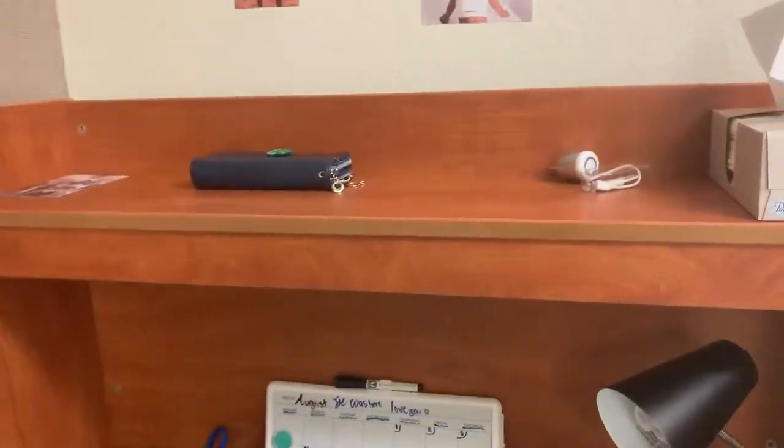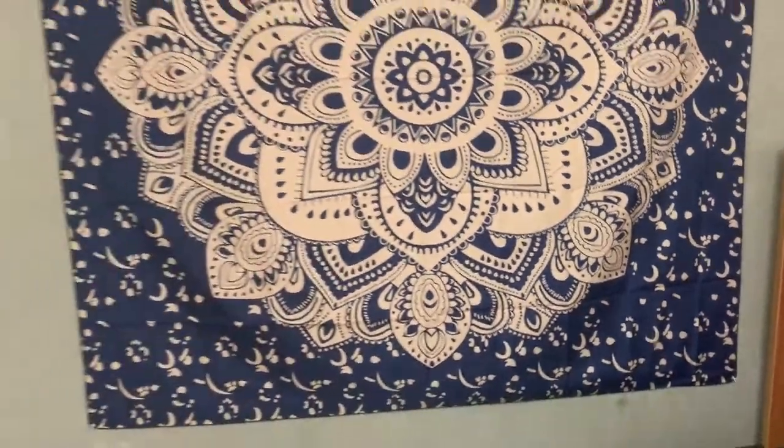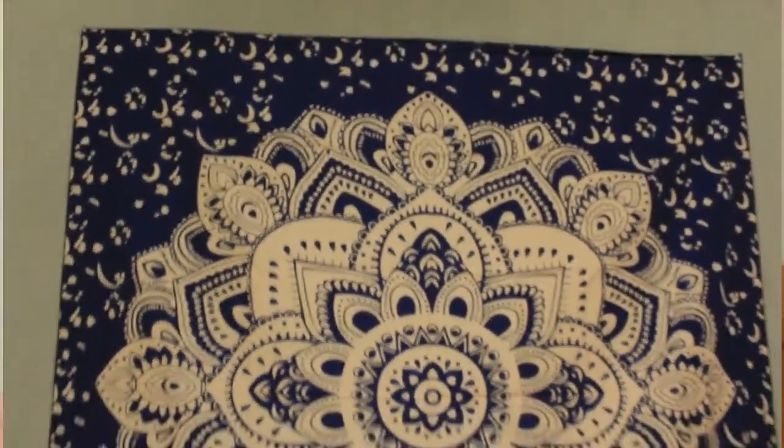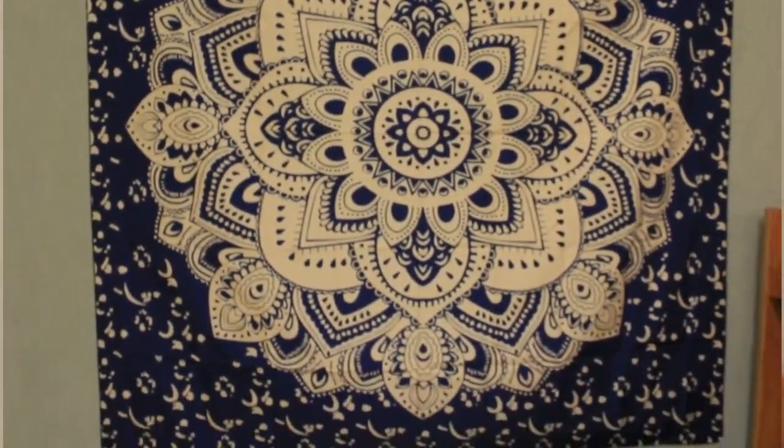I have my little photo wall, and then here's my tapestry. I actually got that from Walmart for $10 — they have a bunch of options but I really like this one.